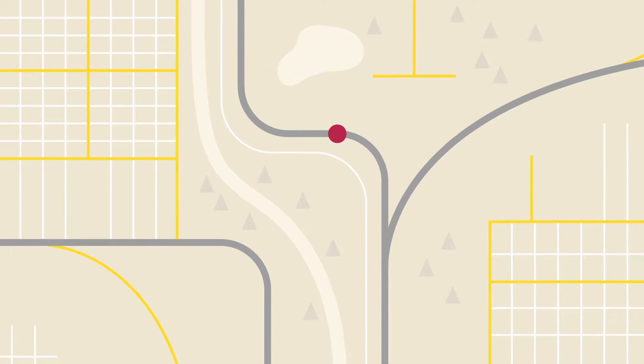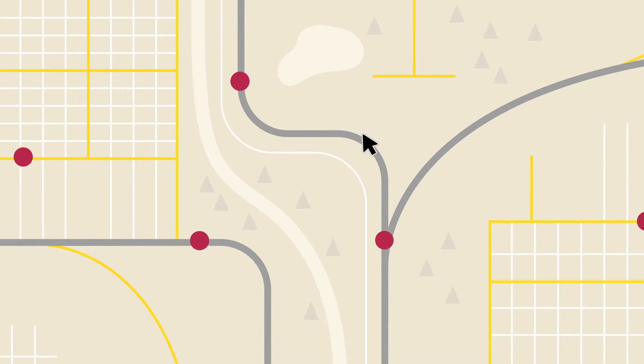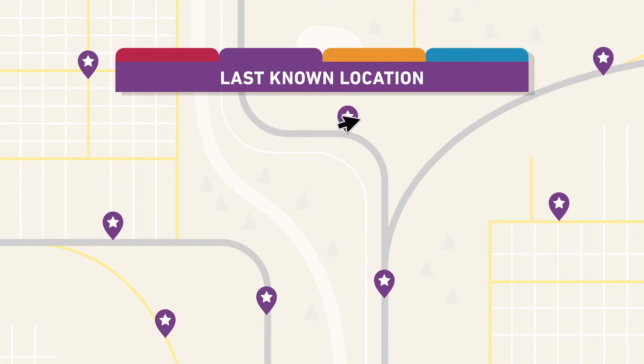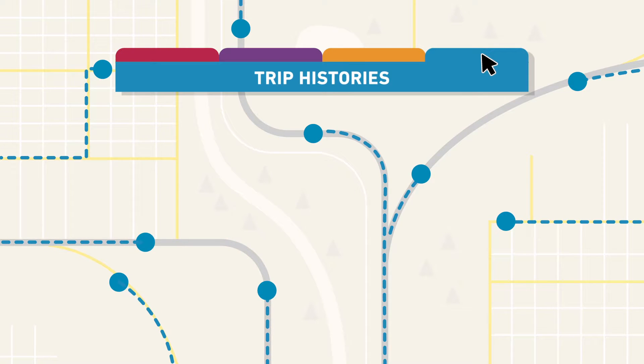Fleet Tracking uses the GPS technology already powering your Lytx event recorder to let you see where your vehicles are at all times. View vehicles in transit, last known locations, driver activity, and trip histories to help you monitor compliance and spot inefficiencies.